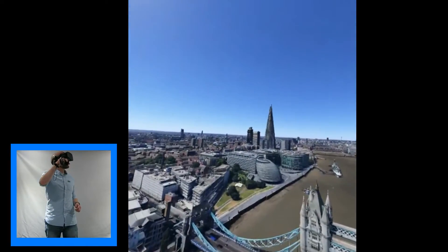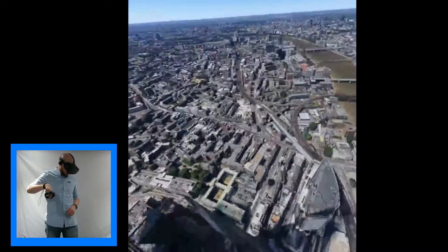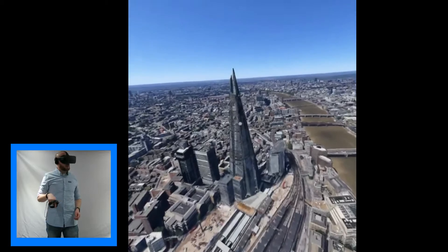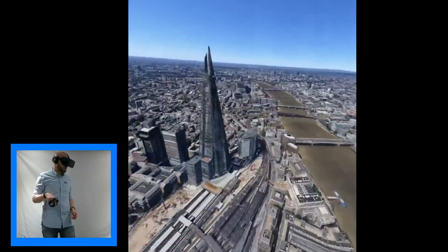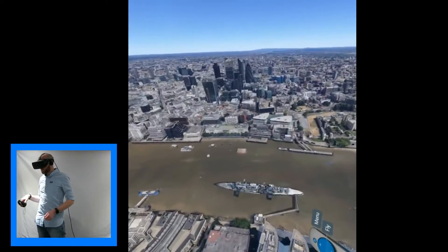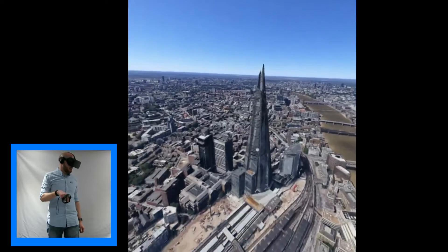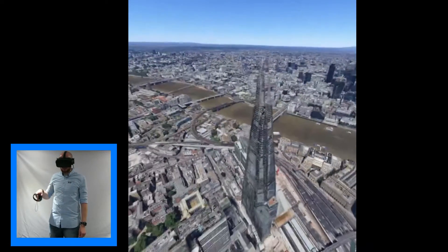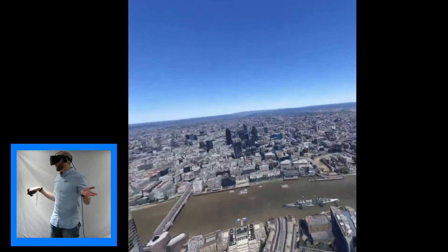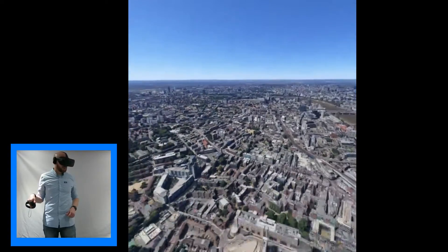As you can see in the distance here, you've got the Shard. Let's go take a closer look and go up a bit higher because it's a super tall building. This is the Shard — when it was built, it was the fourth tallest building in Europe, and I believe it still currently is. It is 1,016 feet tall. I haven't actually been up in the tower yet, but I've heard the views from the observation decks are breathtaking. As you can see from up here, the view is absolutely breathtaking — you can see the whole city laid out in front of you. It really is fantastic.